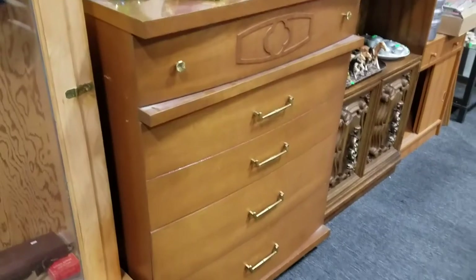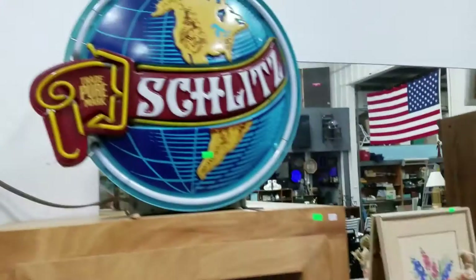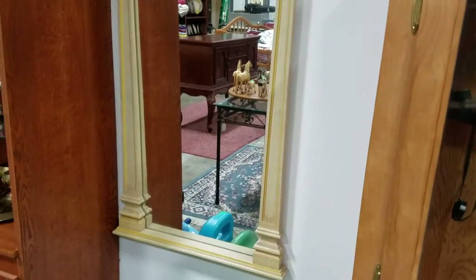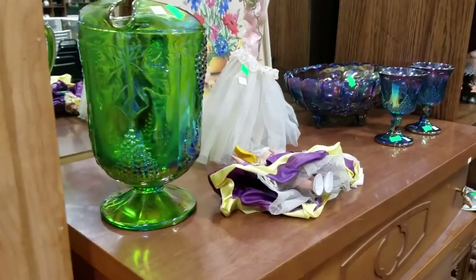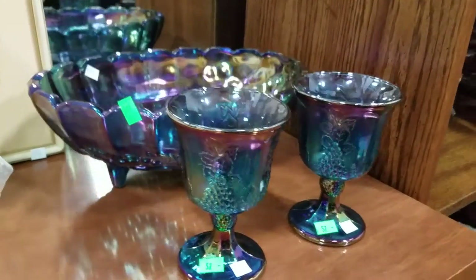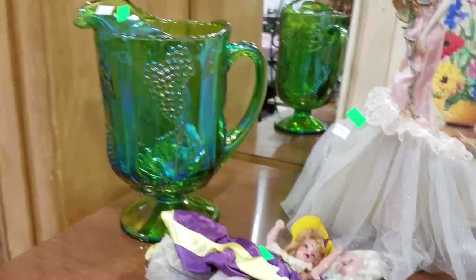Schlitz beer sign, here's a nice wall mirror also. It's Indiana-like carnival glass pitchers, grape harvest pattern — got the blue and purple, or the electric purple I think it's called — and this green.